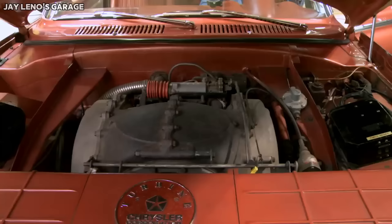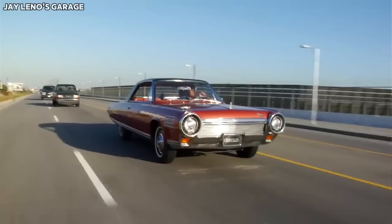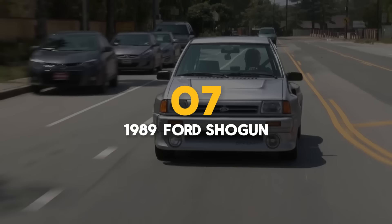Chrysler has two of the remaining cars, six are on display in various museums across the U.S., and the only one in a private collection belongs to none other than Jay Leno. Number 7: the 1989 Ford Shogun, with seven units produced.